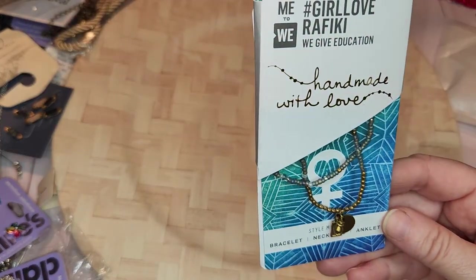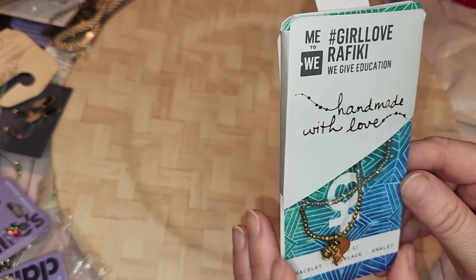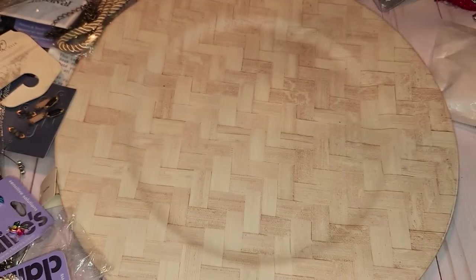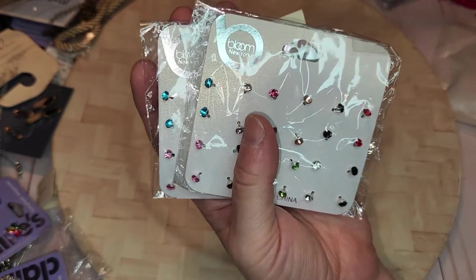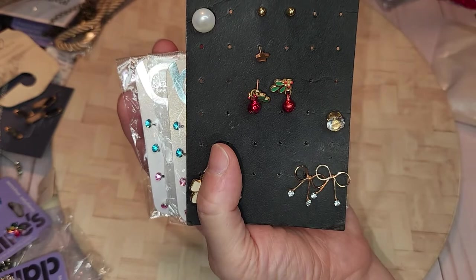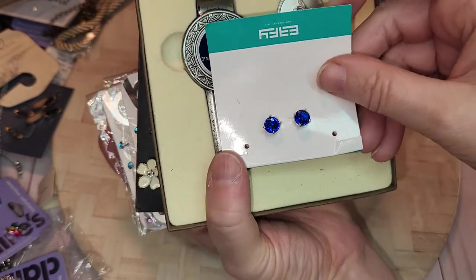I don't know what this is — 'Handmade with Love.' This is a bracelet, necklace, or anklet — Style Me — it can be worn as a bracelet, necklace, or anklet. I'm going to pull a lot of these. Another one of those, another one of those. These ones I'll pull off and put on separate little cards and they'll look a lot better.